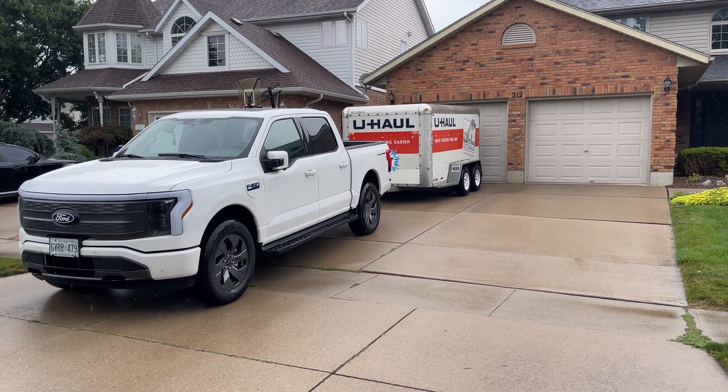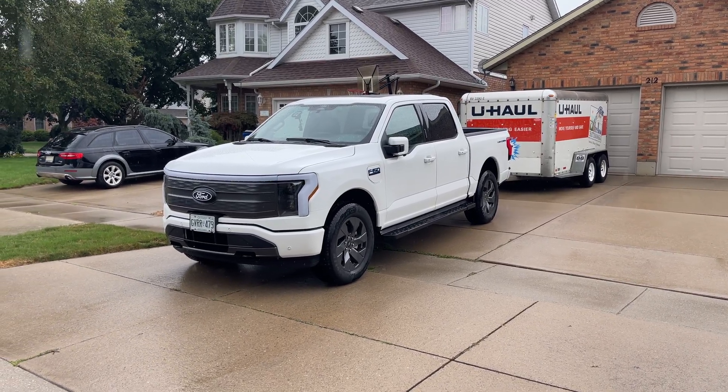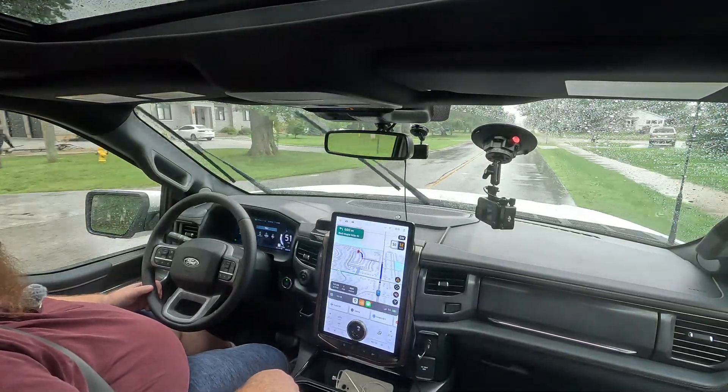This worked out great and I'm really happy with the truck. I enjoy driving the F-150 Lightning — it's still my pick. Even though on paper the Silverado EV and GMC Sierra EV are pretty cool with their range and features, I'm still gravitating towards this one.